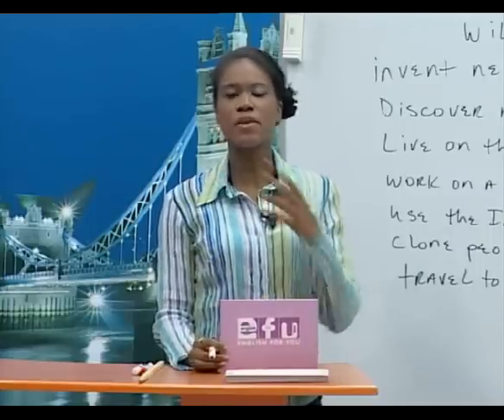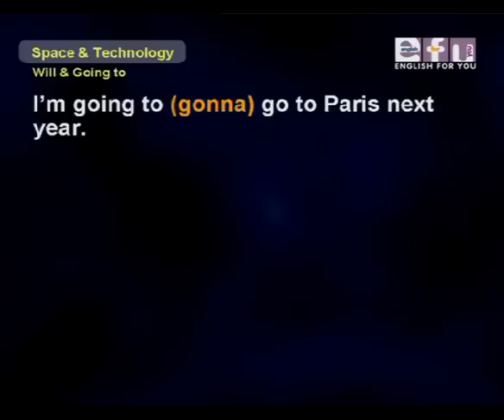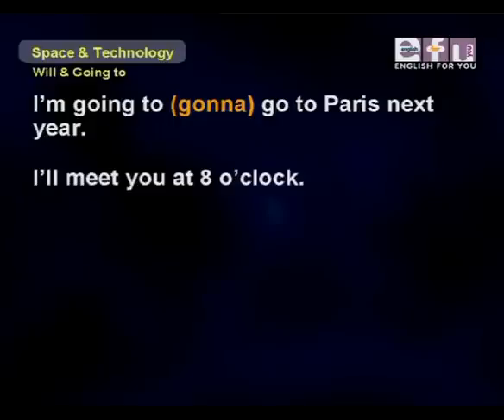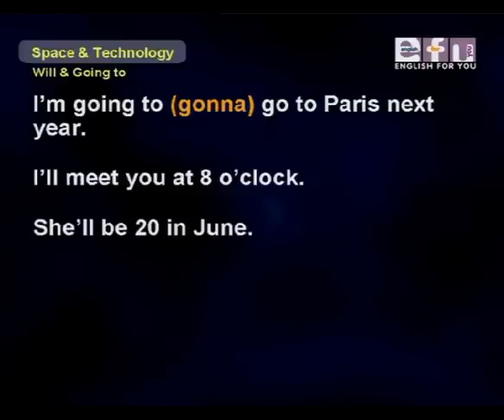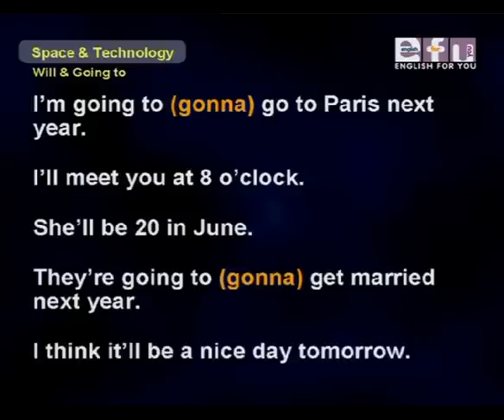Also, when English speakers or Americans speak, we often say 'I'm gonna' — not 'I'm going to' — but we don't write it this way, it's just spoken this way. Take a look at some examples: 'I'm going to go to Paris next year.' 'I'll meet you at 8 o'clock.' 'She'll be 20 in June.' 'They're gonna get married next year.' 'I think it'll be a nice day tomorrow.'